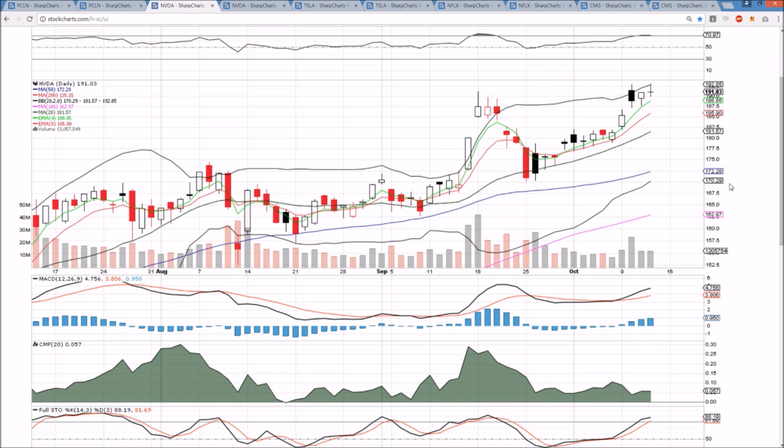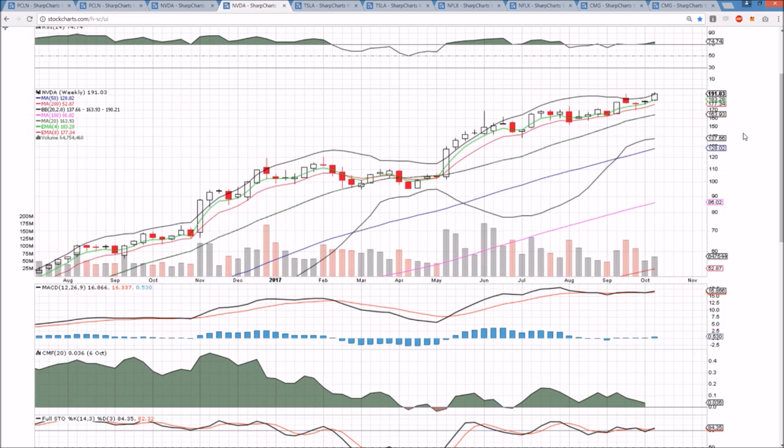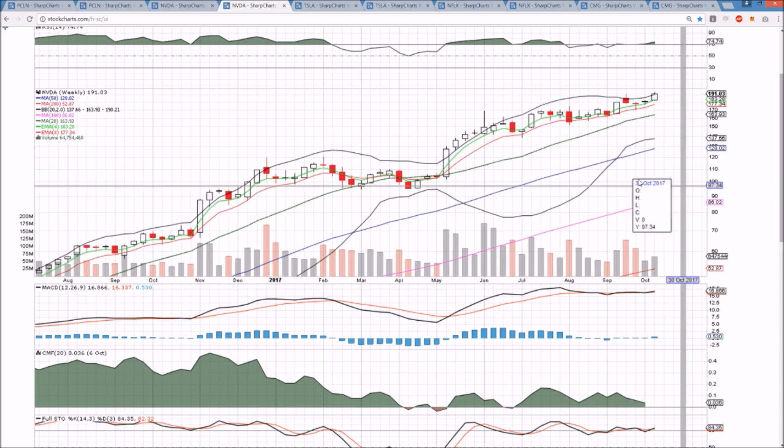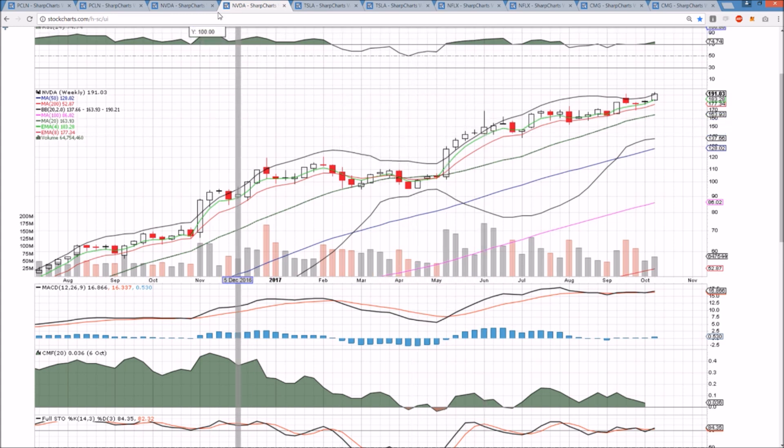Obviously the bulls are in full control if we're hitting new all-time highs. It's just keeping an eye out for signs of consolidation as the market is showing some signs of consolidation. The weekly time frame is still very strong. The upper Bollinger Band is at 190.21 — bulls are going to try and close above that level tomorrow to be in breakout mode on this weekly time frame, and we have not been in breakout mode since back in June. So that would certainly be welcomed by the bulls, but it all depends on whether we confirm this bearish doji on the daily.